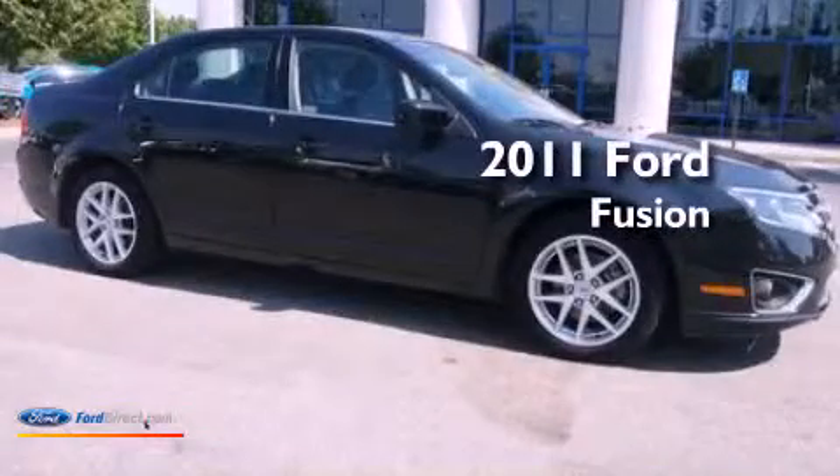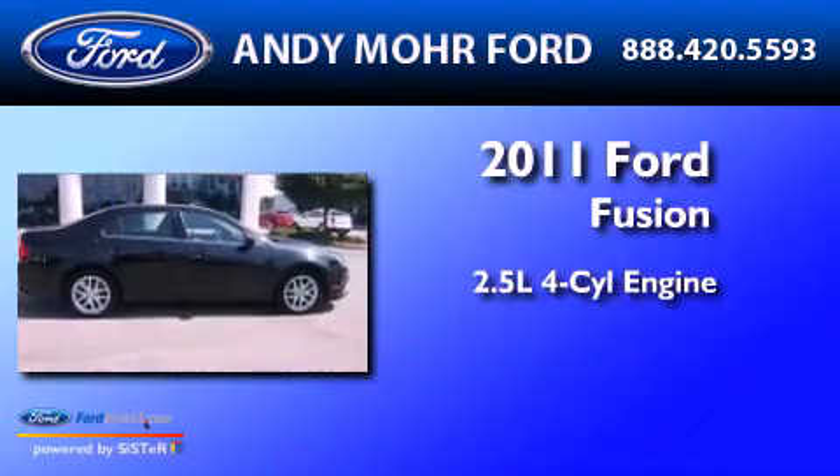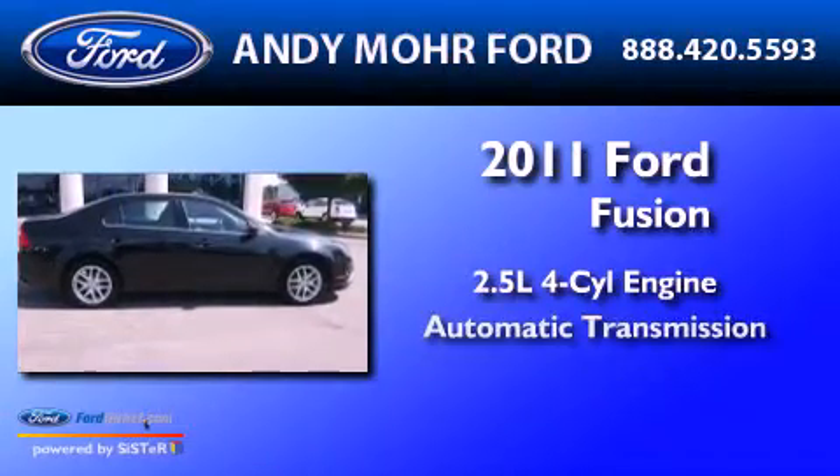This is a 2011 Ford Fusion. It features a 2.5 liter four-cylinder engine and an automatic transmission.